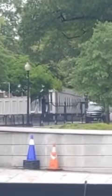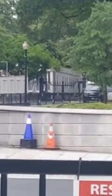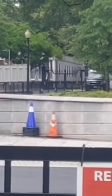Straight ahead, right in the middle, you see that white work trailer. On the other side of that is like the gate where they're digging. Right around there is where they're digging.